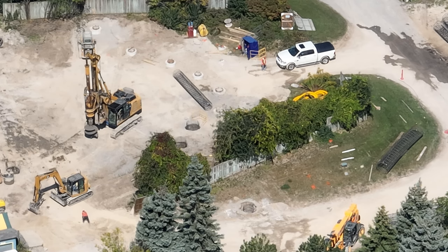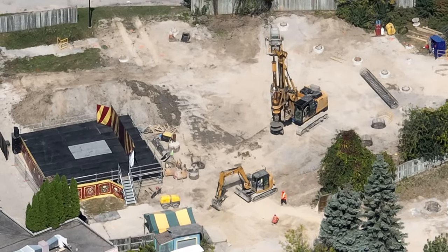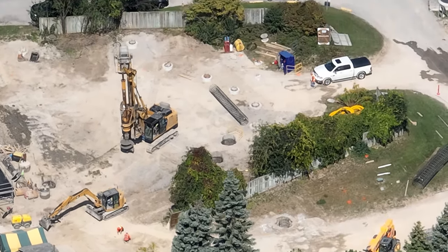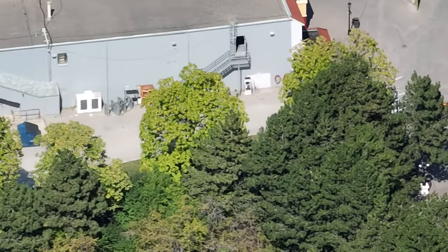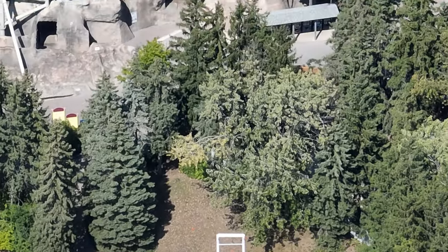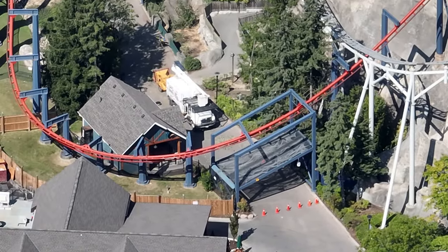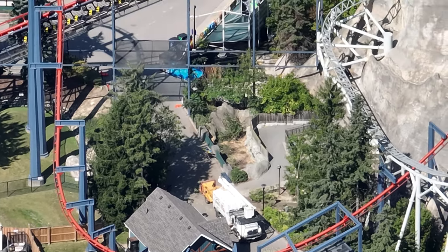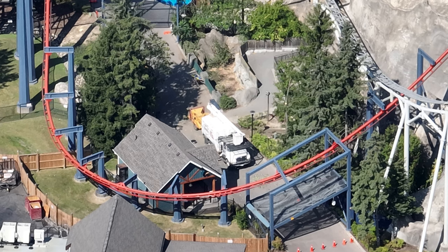They've removed some trees in the area, and on the topic of trees — if you've been worried about what the park's gonna look like with no trees because of this construction project, this video is about to traumatize you. You're about to see a very naked Wonderland. There were trees removed here, and over here you'll see the pylons. All those other pine trees around Vortex's drop are coming down as well — even the ones by the drink stand might be coming down.